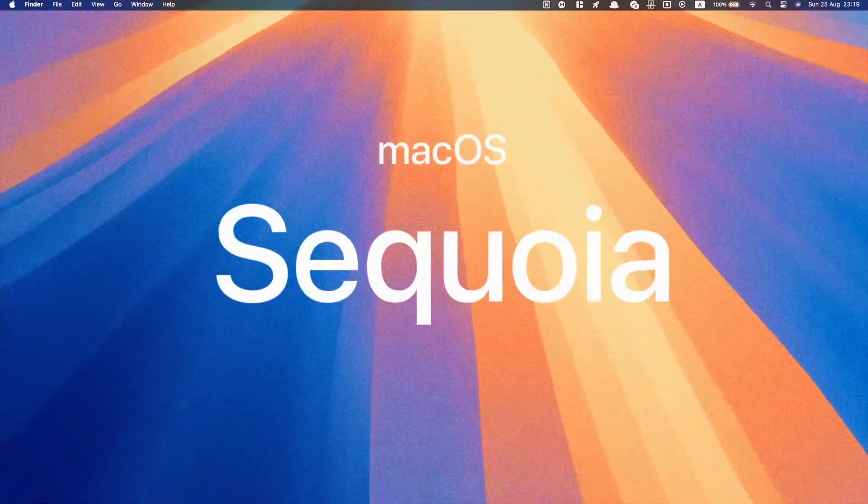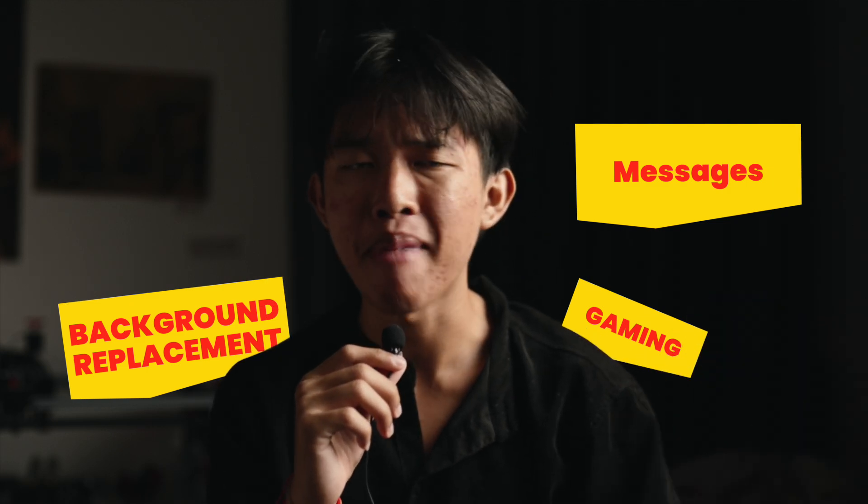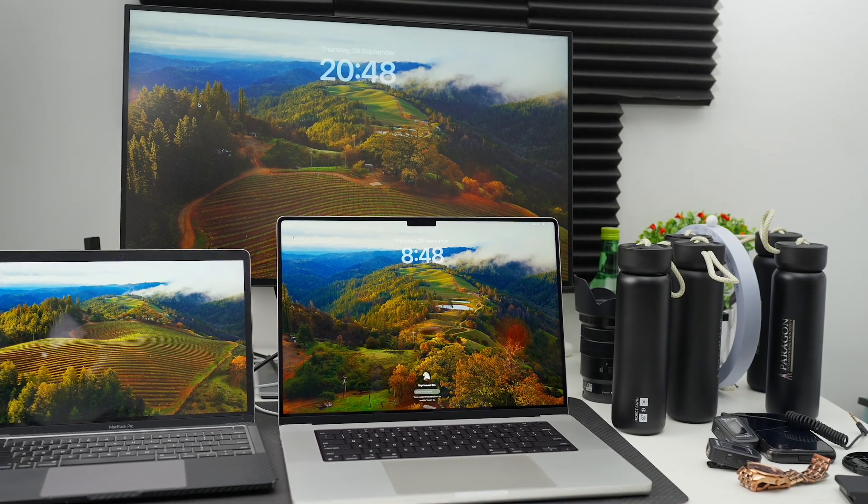macOS Sequoia is coming, and you might be wondering if it's worth it to upgrade your Mac. In this video, I won't focus much on the little features already publicized about macOS Sequoia, but rather on the bigger picture that you and I as users will experience when we upgrade, and what the difference is from macOS Sonoma.